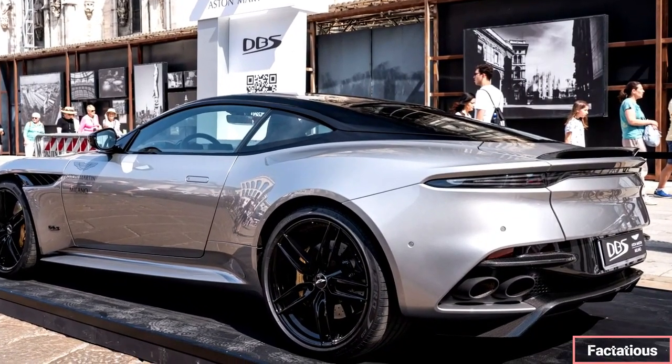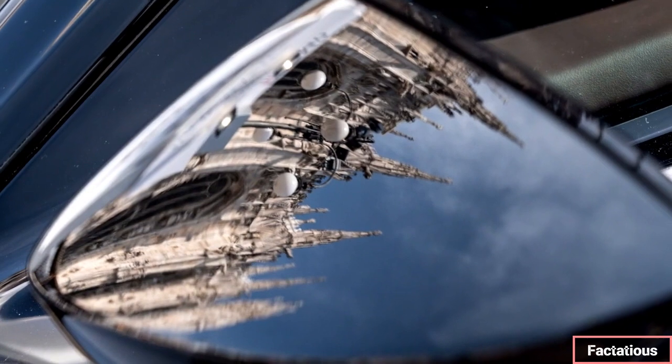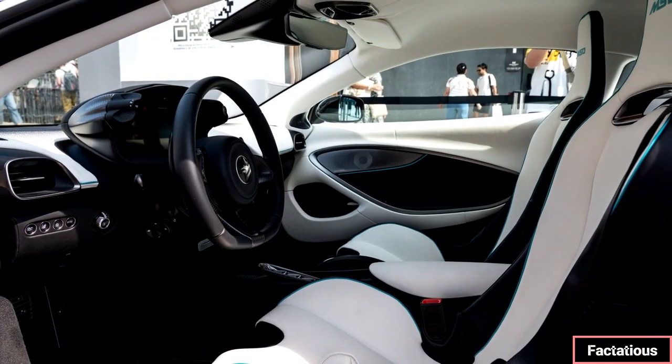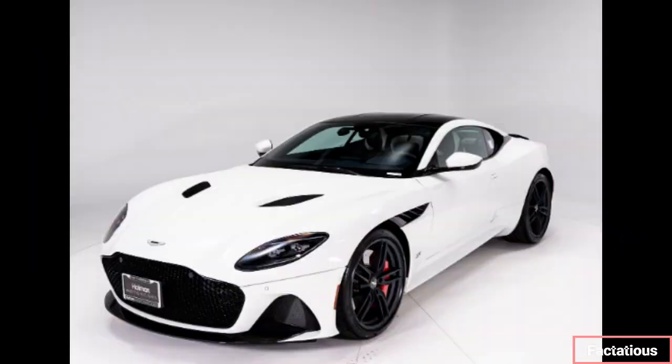The steering requires considerable muscle as it's quite heavy, and although the car can be accurately maneuvered, its weight means that you can't pull off the same tricks that you can in the Ferrari 812. Sport Plus mode sharpens everything up, and with the V12 never letting you forget that it's there, the car never fails to excite — for better or worse.